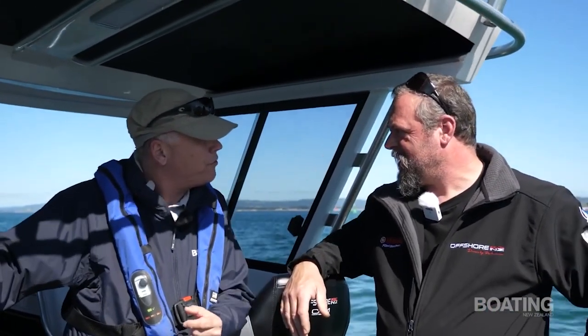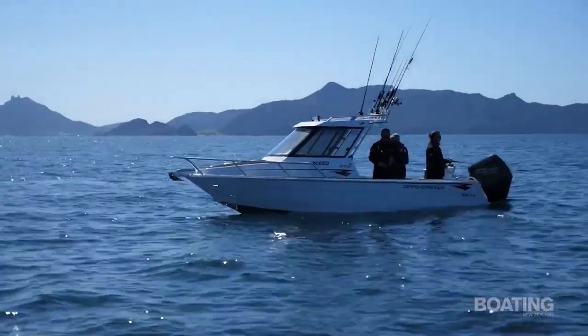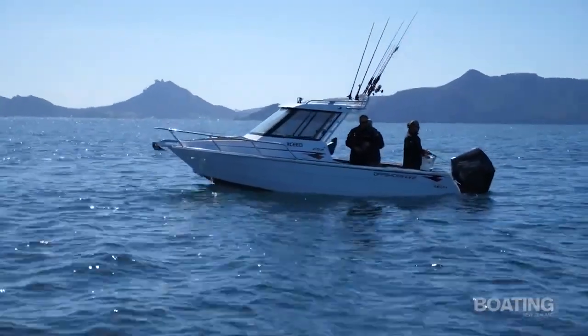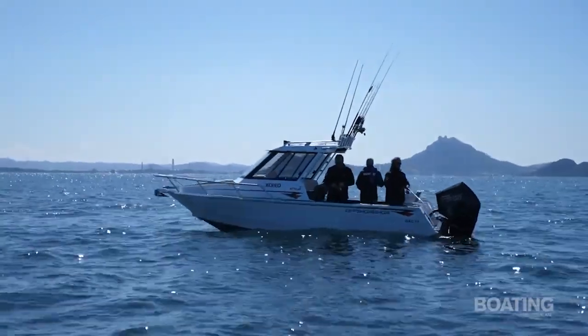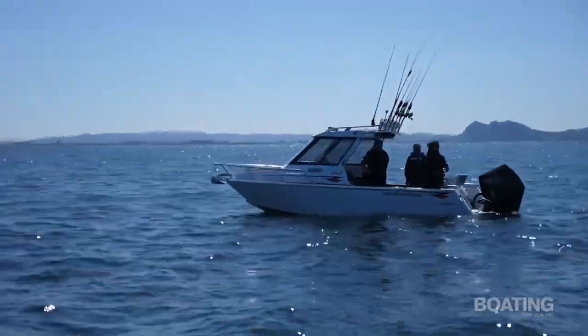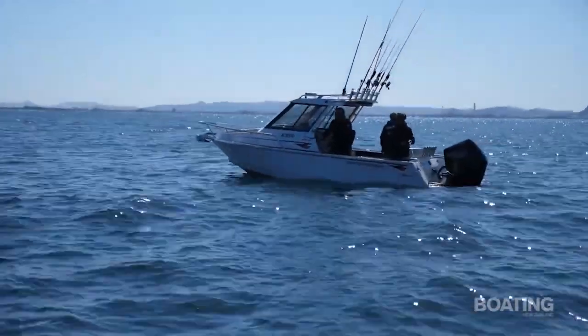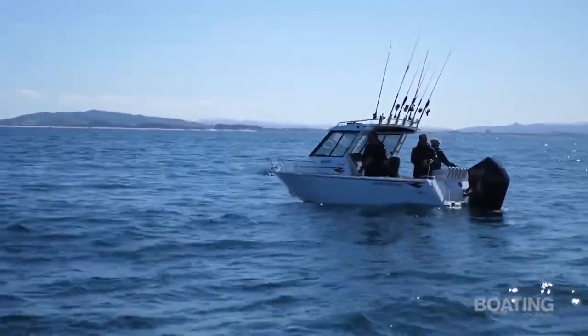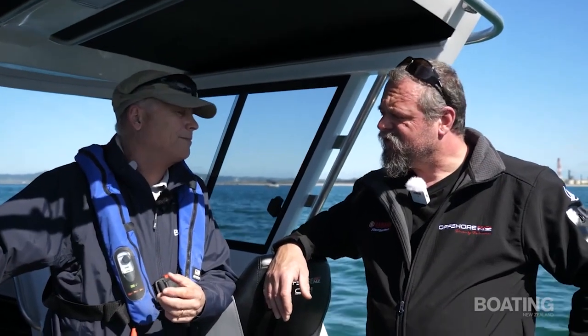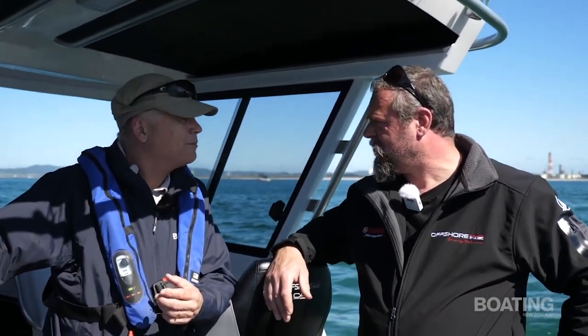What sort of bottom have you got on this? We've got an 8mm bottom, an 8mm transom, a 5mm floor, a 5mm gas tank which holds 200 litres, and 4mm sides, 4mm deck. So basically from the chine down, there's a huge amount of weight which keeps it so stable.